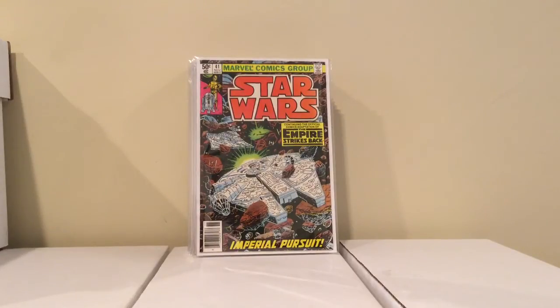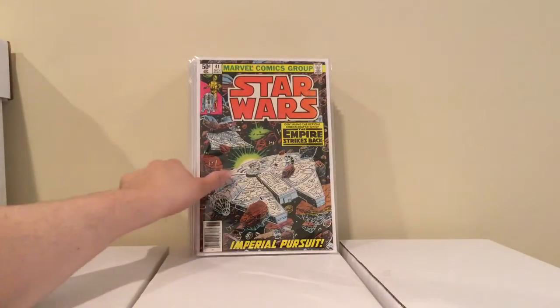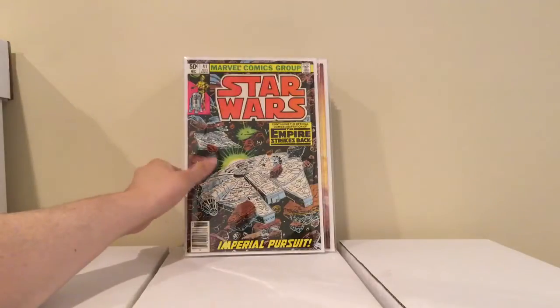This is Star Wars number 41 — this is the cameo appearance of Yoda. So now I've got the cameo and the first full appearance. I got this for 3 bucks.